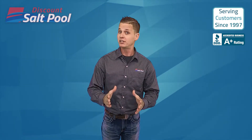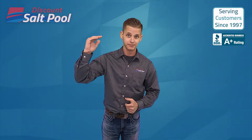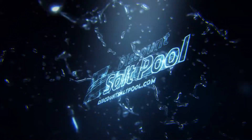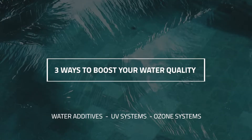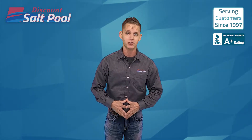After swimming in a saltwater pool, so many people say they can never go back to a traditional chlorine pool. But did you know they get even better? We're going to be showing you how to take your water quality to that next level. Alright Backyard Dippers, I'm John, one of your pool experts here at Discount Salt Pool.